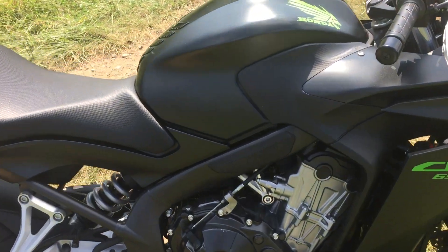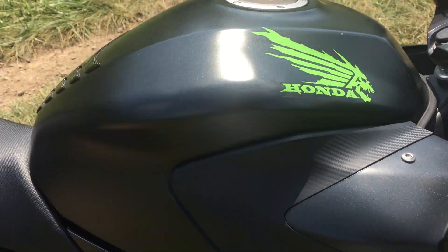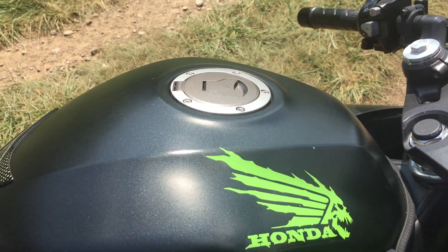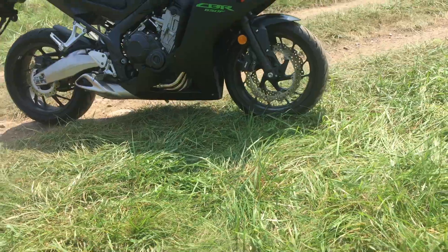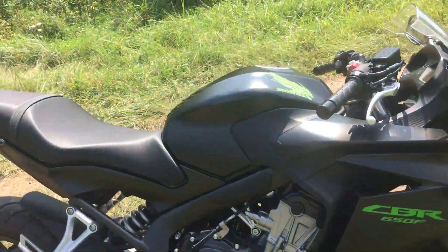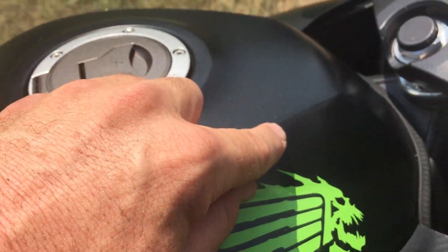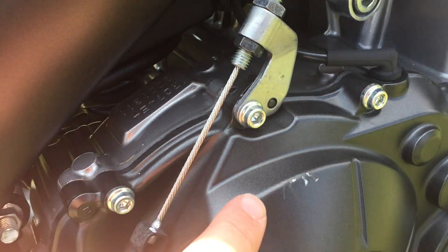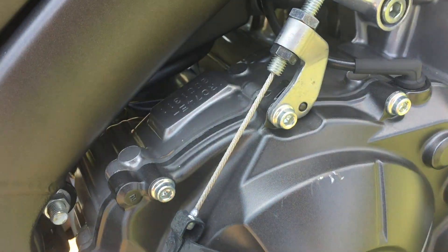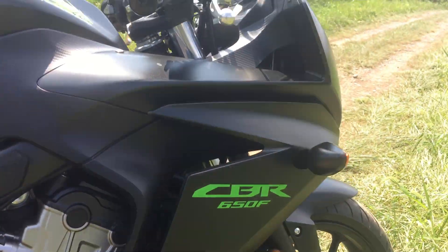He had these custom-made stickers and emblems on the tank — some pretty cool looking stuff. The only marks I could find on this bike are a little chip right here on the tank, and on the right side on the case it looks like a boot mark or something dropped on it right there. But the bike has not been dropped — as you can see there's not a mark at all on any of the plastic.